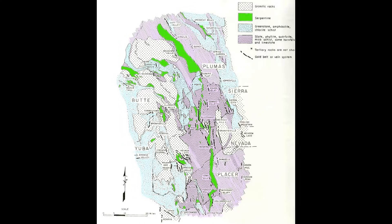Here's a map of the northern end of the California gold belt, the Sierra Nevada foothill gold belt. You don't see the Mariposa Formation here, but the light blue is the greenstone and amphibolite, and the purple is the Calaveras Formation — both very prolific sources of mineralization. The green is the serpentine, and along the boundaries of these serpentine rocks there are often vein systems that can be very rich in gold.